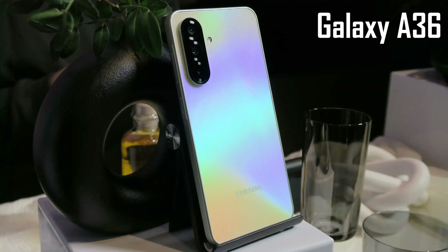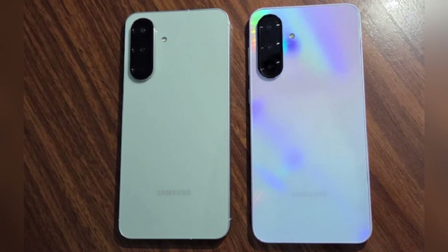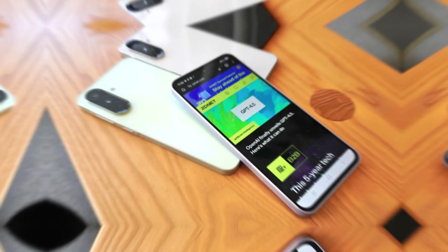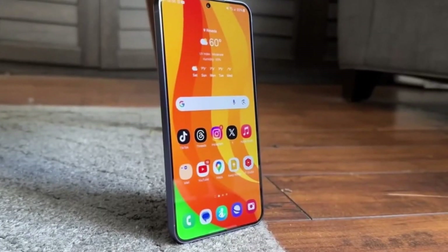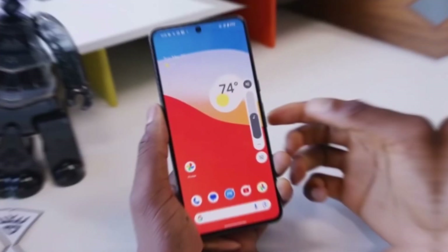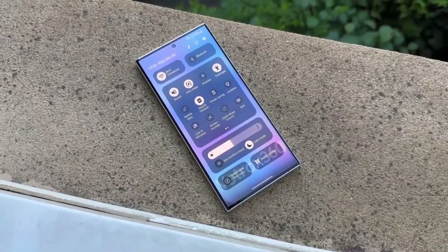Is the Galaxy A36 the best mid-range phone of the year? Samsung has officially launched the device alongside the Galaxy A26 and Galaxy A56, and it comes with some solid upgrades — a better selfie camera, faster charging, and six major software updates. The Galaxy A36 features a 6.7-inch Super AMOLED Infinity-O display with full HD+ resolution, a smooth 120Hz refresh rate, and a peak brightness of 1,200 nits, keeping the screen clear even in bright sunlight.